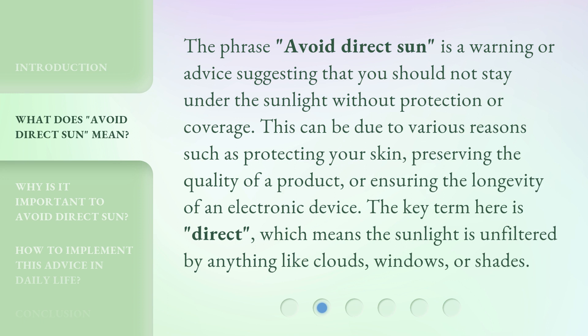The phrase 'avoid direct sun' is a warning or advice suggesting that you should not stay under the sunlight without protection or coverage. This can be due to various reasons such as protecting your skin, preserving the quality of a product, or ensuring the longevity of an electronic device. The key term here is 'direct,' which means the sunlight is unfiltered by anything like clouds, windows, or shades.